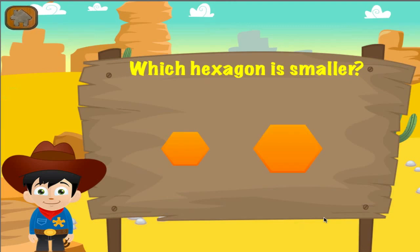Which hexagon is smaller? Good job! That's another right!